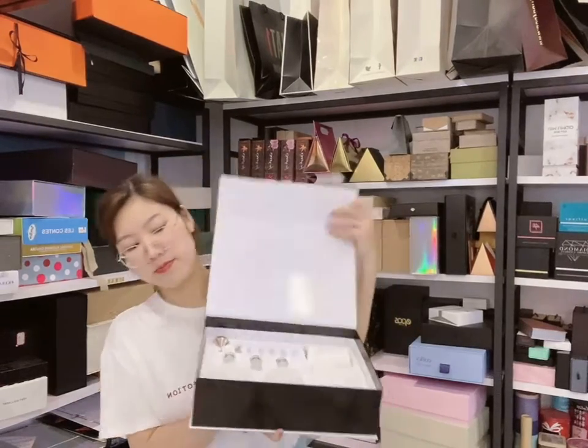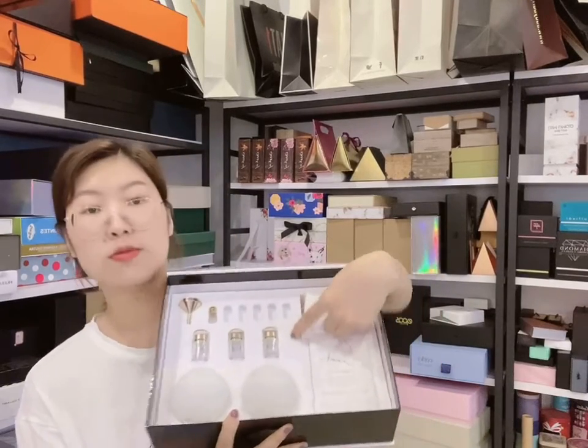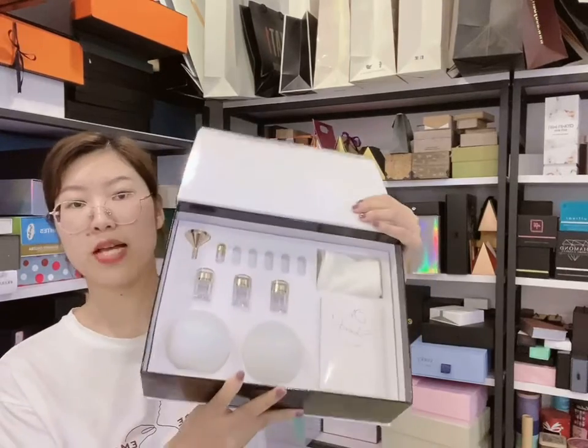Inside this box is an EVA insert and the surface is velvet. It's designed to hold all the products.